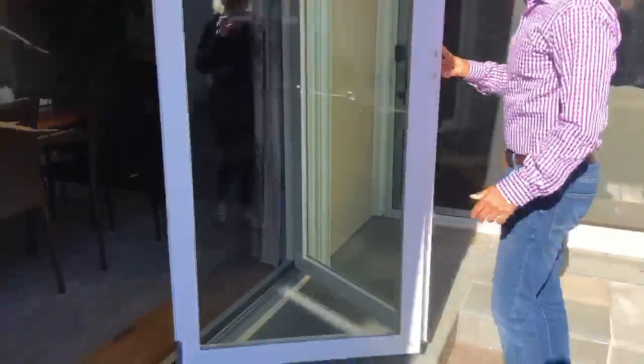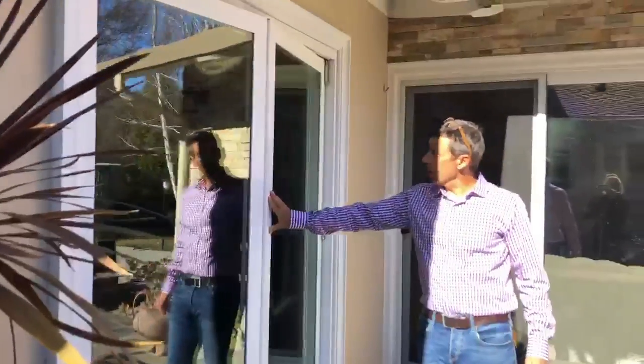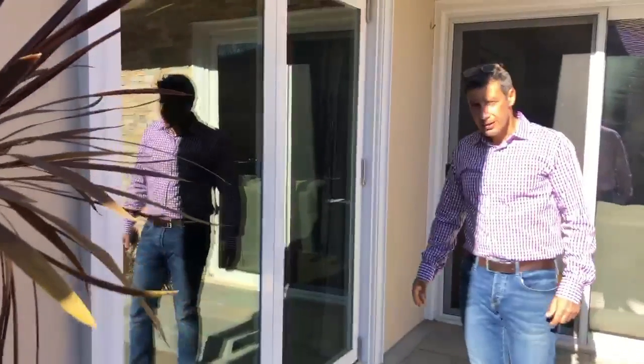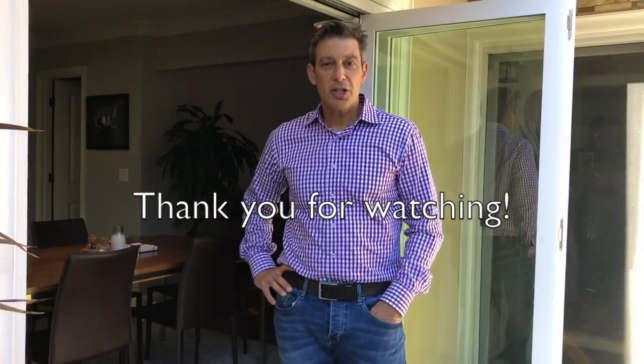Of course, you would close it from the inside, but I just wanted to show you how it looks. We love it — it's from La Cantina. Thanks for watching. Stay tuned for future videos on other home improvement tips.